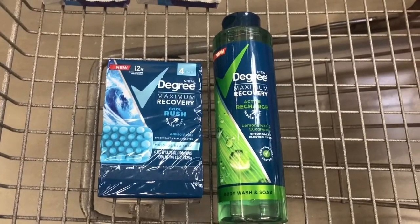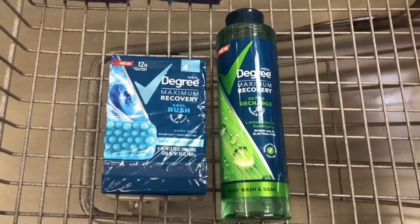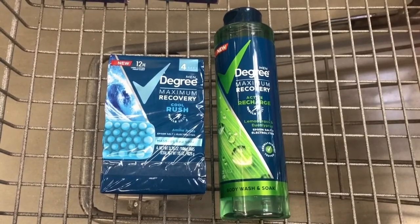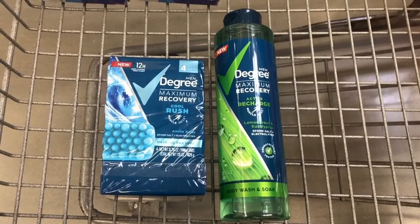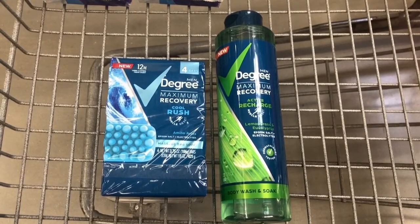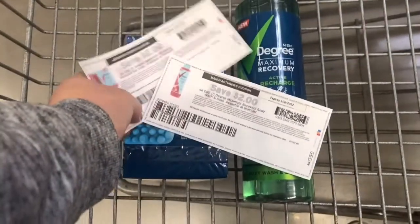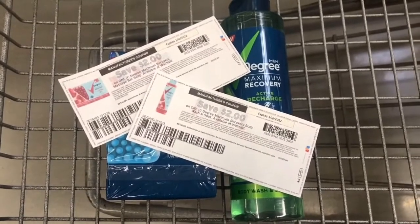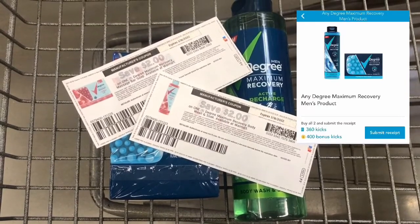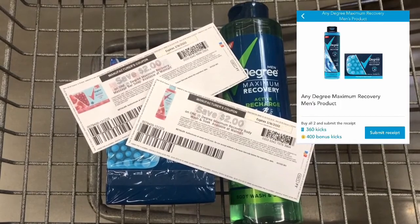The Ibotta rebate is gone for both the Degree Bar Soap and the Body Wash, which I found out later while shopping. But if you still want to do it with the Shopkick offer, the Body Wash is priced at $5.47 and the Bar Soap is priced at $4.47. Use two paper coupons from coupons.com — you'll pay $5.94 out of pocket. Submit your receipt to Shopkick for $3.04 back, making your total $2.90.